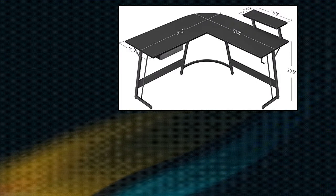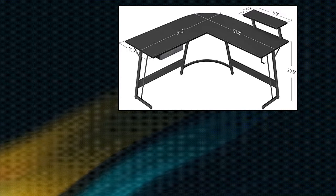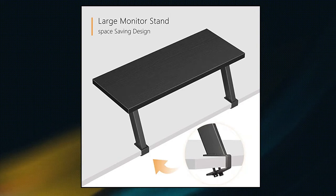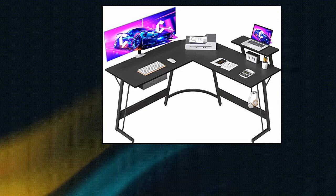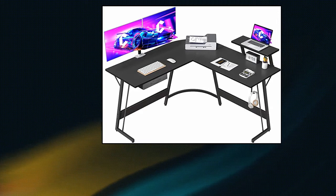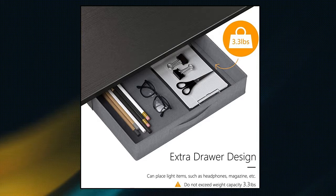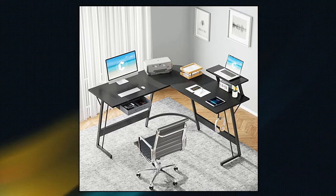KubiKubi Gaming L-Shaped Desk Computer Corner Desk. KubiKubi L-Shaped Desk provides you a fashionable, well-designed desk with a spacious work area. Dimensions are 51.2 inches by 51.2 inches by 29.5 inches, which could suit your home or office. This L-Shaped Computer Desk is designed for multipurpose and is a must-have computer desk which fits well in your home office, study room, bedroom or living room. The solid metal frame and triangle strut ensure the stability, letting you enjoy your work or study. A clear and well-organized installation guide is helpful even if you are new to installing a desk.